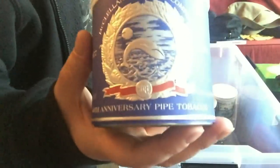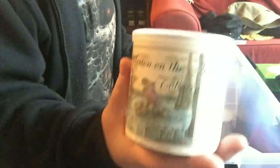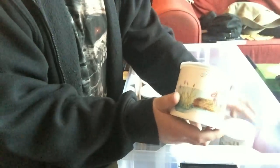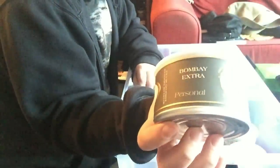I have two tins of McClelland 40th Anniversary. Two tins of Frog Morton on the Bayou and two tins of Frog Morton - they're the only Frog Mortons I've ever managed to buy, and I bought them a couple of months before the mad rush on McClelland. My favorite McClelland blend - I do have quite a lot of it - I count thirteen tins of McClelland Bombay Extra.